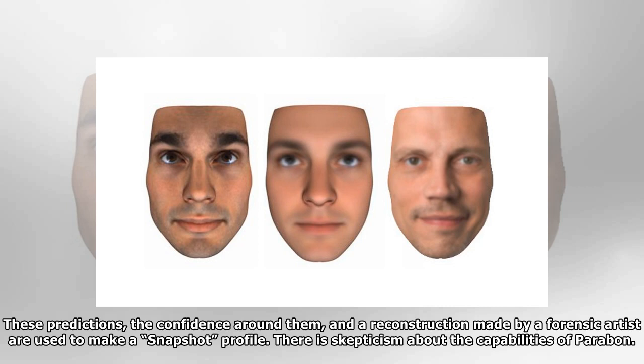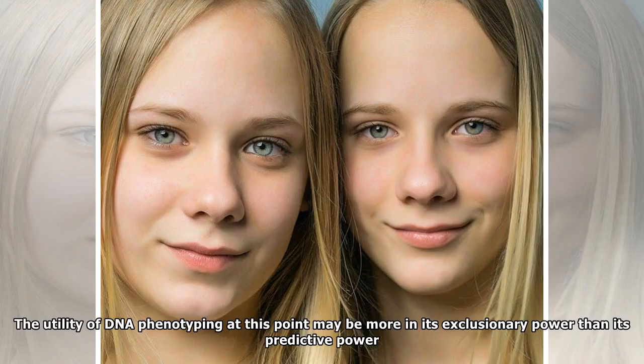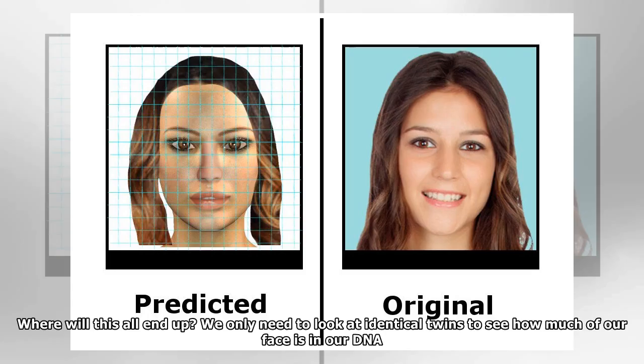There is skepticism about the capabilities of Parabon. It is difficult to assess their system because the computer code is not open, and the methodology has not been published with peer review scrutiny. As with any type of DNA evidence, there is a risk of miscarriages of justice, especially if the evidence is used in isolation. The utility of DNA phenotyping at this point may be more in its exclusionary power than its predictive power. Parabon does state that snapshot predictions are intended to be used in conjunction with other investigative information to narrow the list of possible suspects.